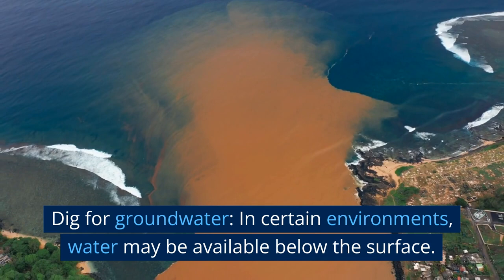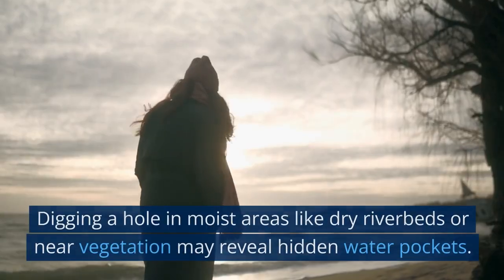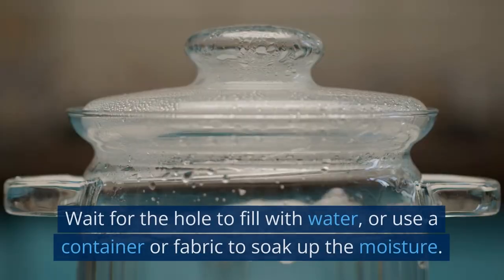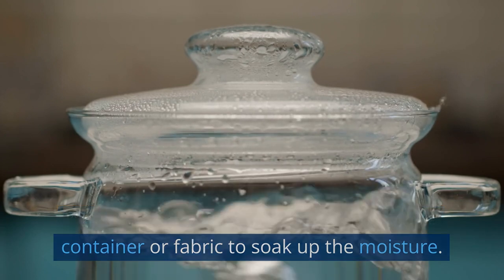Dig for groundwater. In certain environments, water may be available below the surface. Digging a hole in moist areas like dry riverbeds or near vegetation may reveal hidden water pockets. Wait for the hole to fill with water, or use a container or fabric to soak up the moisture.